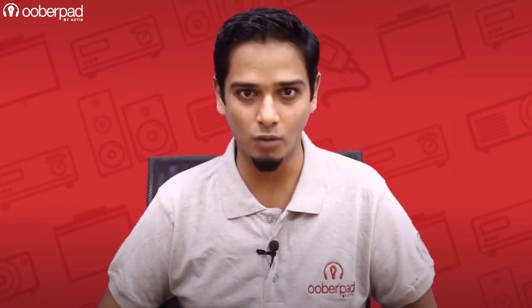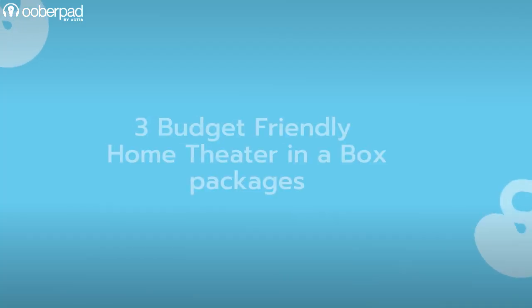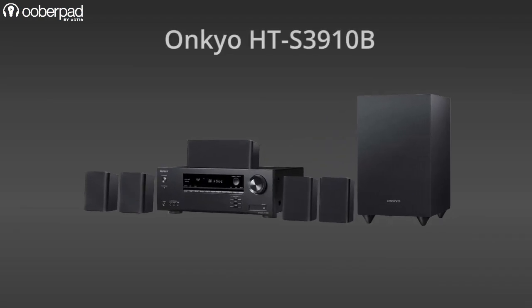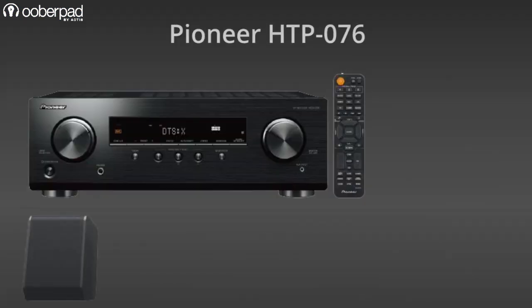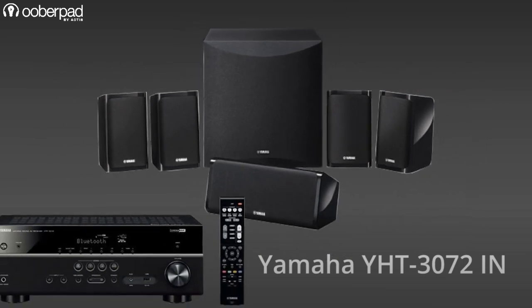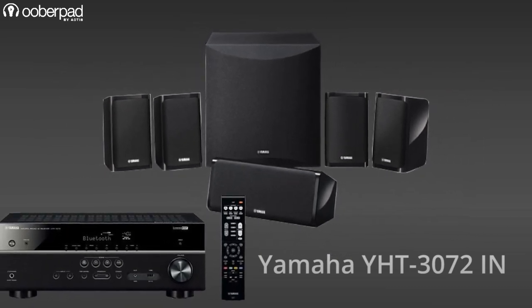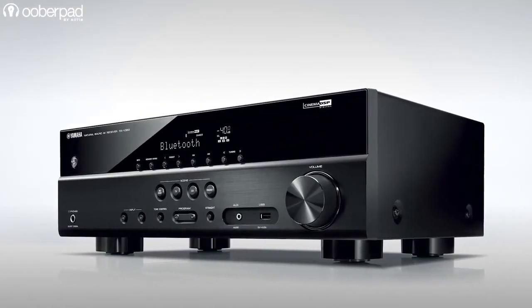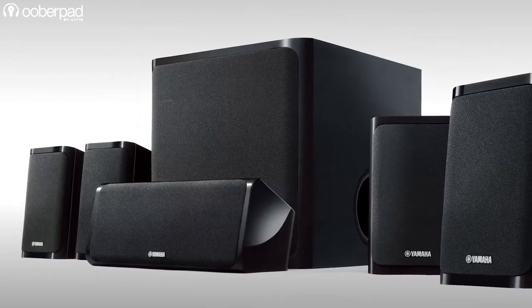Hello and welcome to UberPad, India's first smart AV e-commerce store. Today we're doing a feature roundup of three budget-friendly 5.1-channel home theater in a box packages. The models we are looking at are the Onkyo HT-S3910B, the Pioneer HT-P076 and the Yamaha Y-HT3072IN. These packages are based on the home theater in a box concept and they feature an AV receiver, five satellite speakers and a subwoofer.